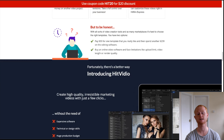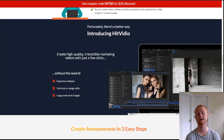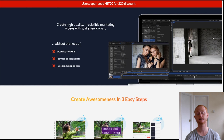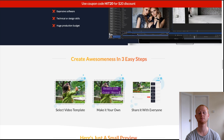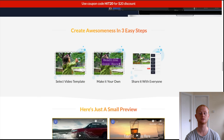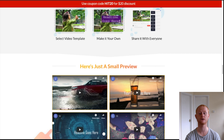You can now easily create Facebook and YouTube ads, powerful social media videos, commercial videos, landing page videos, e-com product videos, and many more. Hit Video comes complete with easy-to-follow video tutorials that'll have you up and running and editing your pro-looking videos fast.